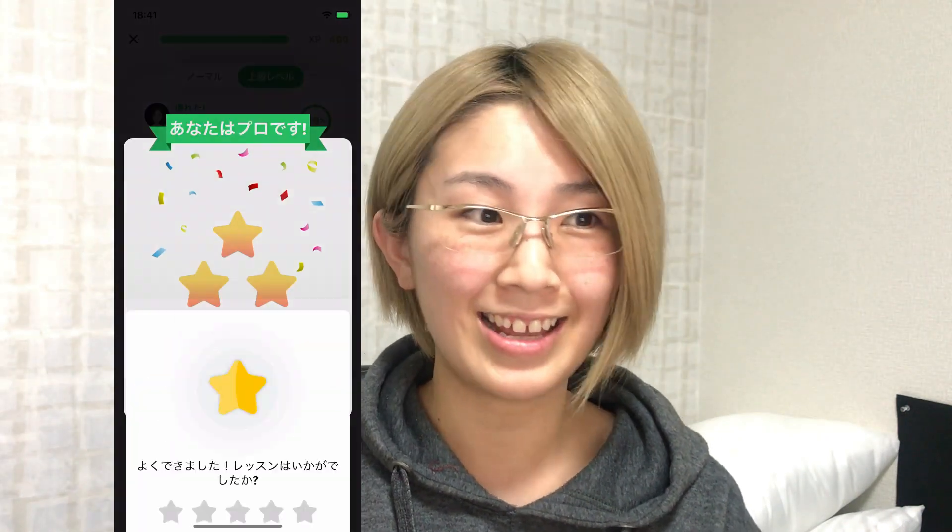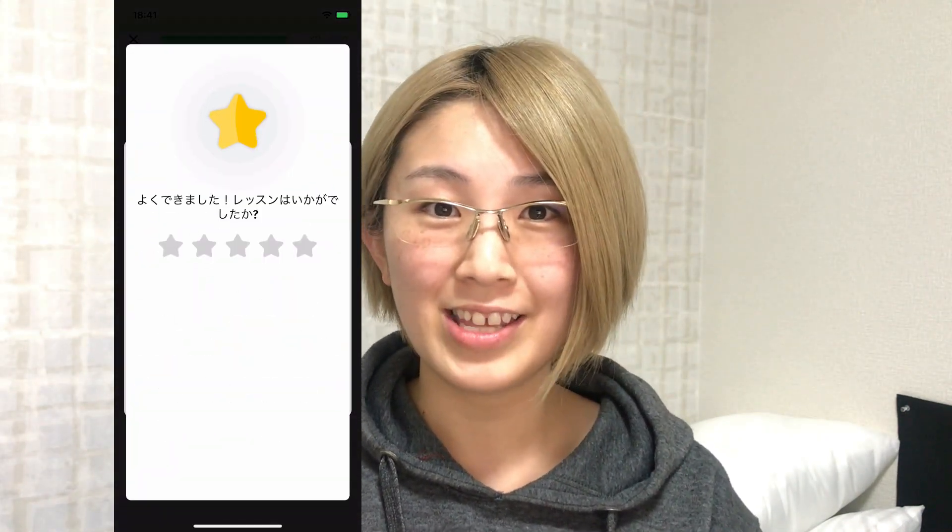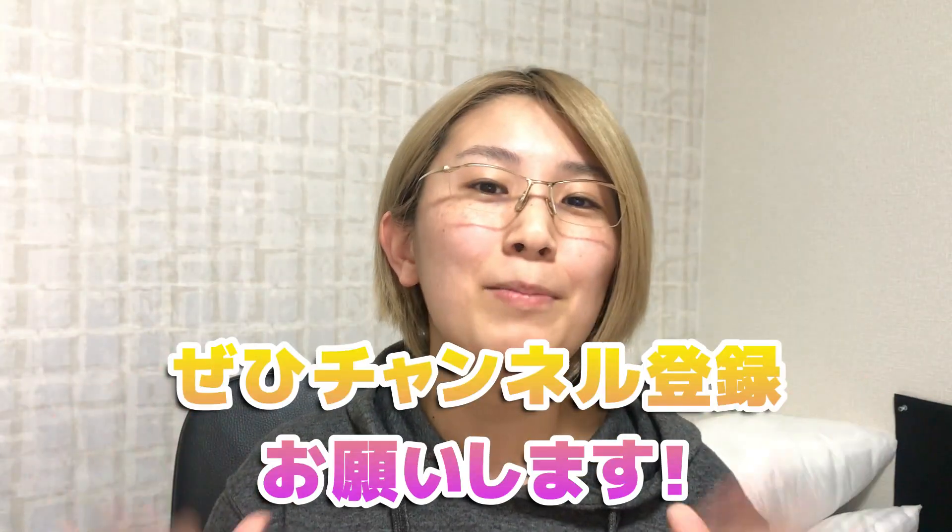Okay, this is it. If you're interested in this app, just go to the app store and type ELSA. Please comment down below and share your experience with this app — let's compete with each other. Thank you guys, thank you very much for watching. Don't forget to like this video and subscribe. Okay, bye-bye.